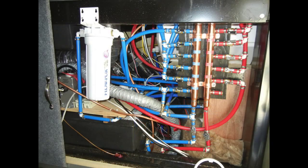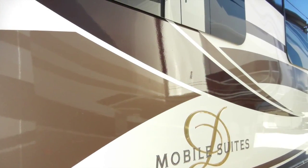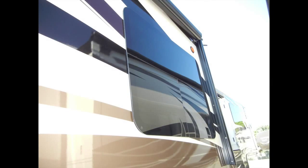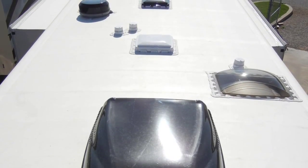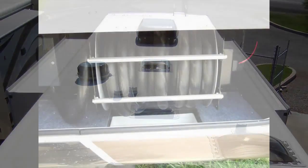The Mobile Suite 38 RSSA has frameless thermopane windows and a fully-ducted A/C and heating system, which includes two 15,000 BTU low-profile roof-mounted air conditioners, heat pump, and a 40,000 BTU furnace.